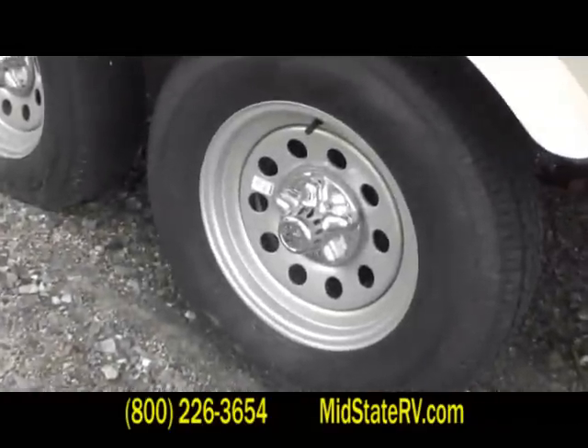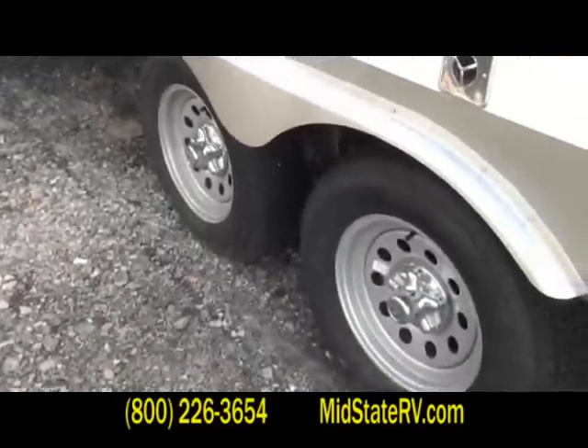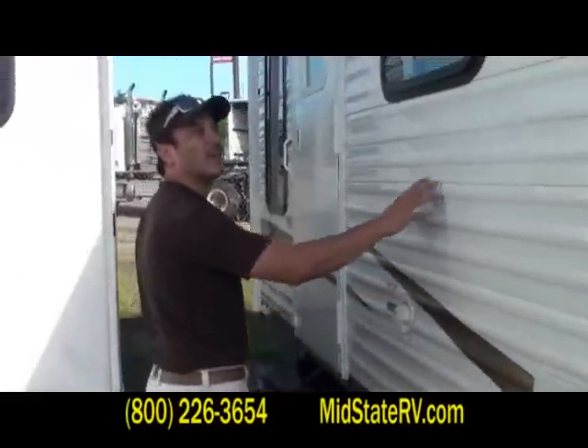E-coated wheels. These right here, unlike the white ones and some of the other ones, they won't rust. And that's nice because it doesn't take real long for some of those other ones to rust up. So it gives it a nice look, nice finish. You know, that's your vacation home — you want it to look nice.